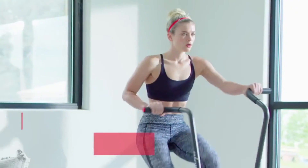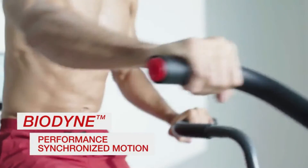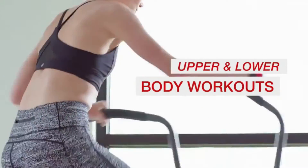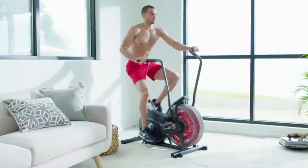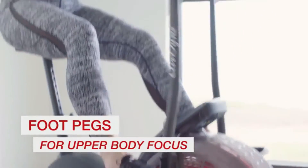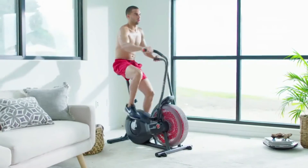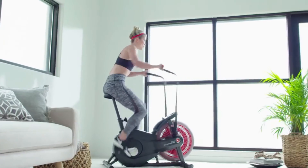Just push a button and start moving. The Airdyne's unique Biodyne Performance Synchronized Motion keeps your movement fluid and natural. You can work your upper and lower body simultaneously, or simply move your feet from pedals to foot pegs and focus only on your upper body. Either way, your speed controls the level of wind resistance and the intensity of your workout.